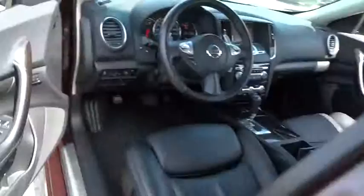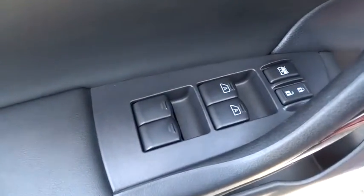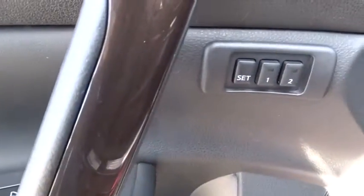Rear window defroster. Trip computer. Power windows. Compass. A vehicle like this doesn't come along every day. Come in and get it before someone else does.